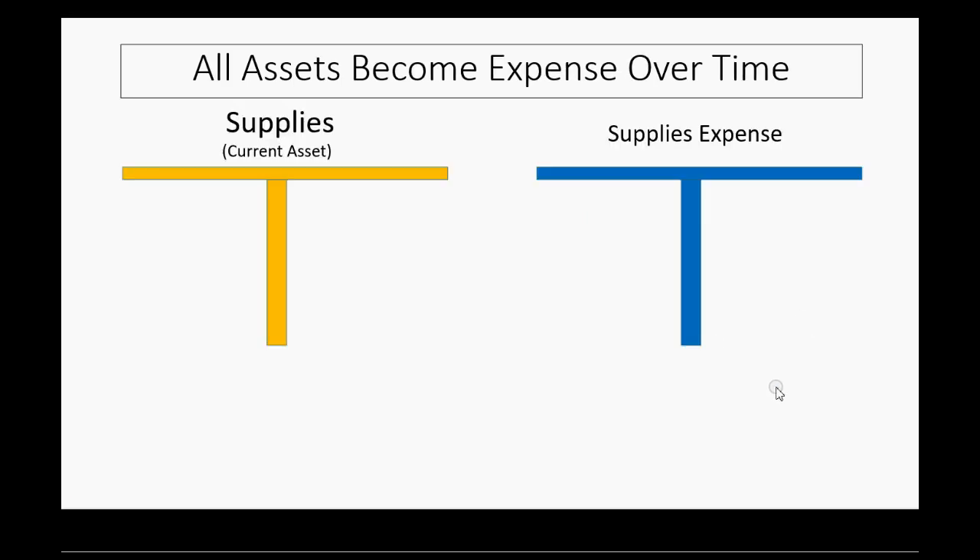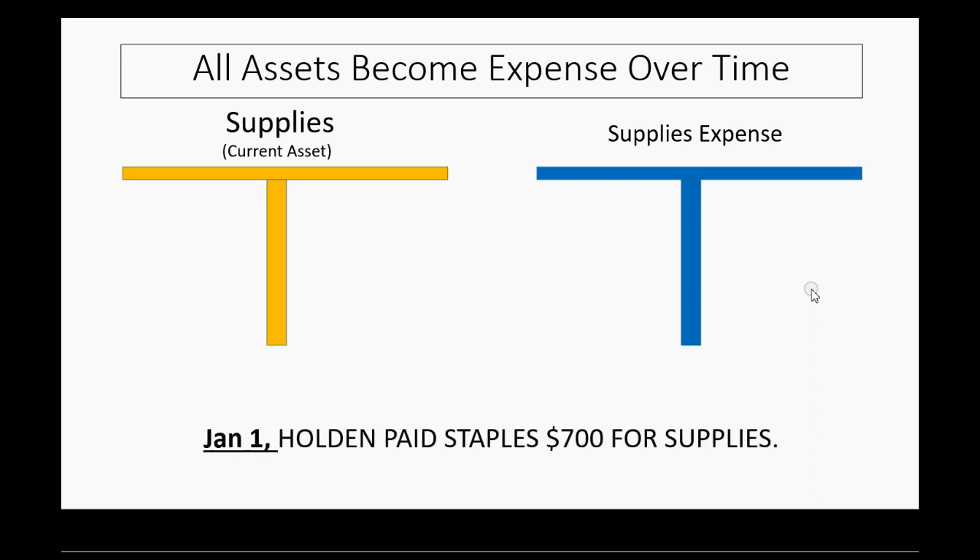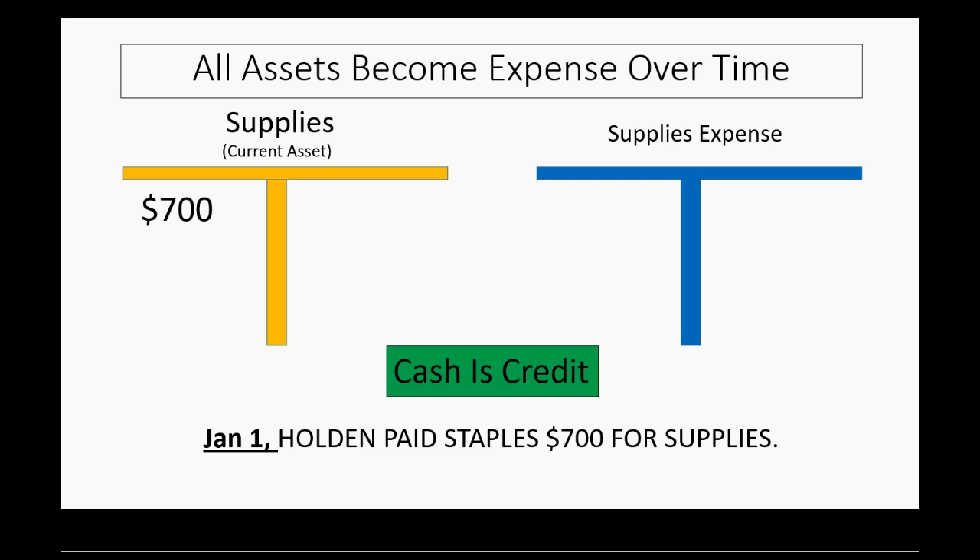Let's see how this would work. On January 1, Holden, the owner of the company, paid Staples $700 for supplies. On January 1, we did not finish using the supplies, so we cannot record this into supplies expense. On January 1, we have a new asset, and just like in previous videos, we make a debit to the asset for the amount that we paid. Cash is credited if we paid cash, but we're focusing on the asset that we bought that we will use into the future.